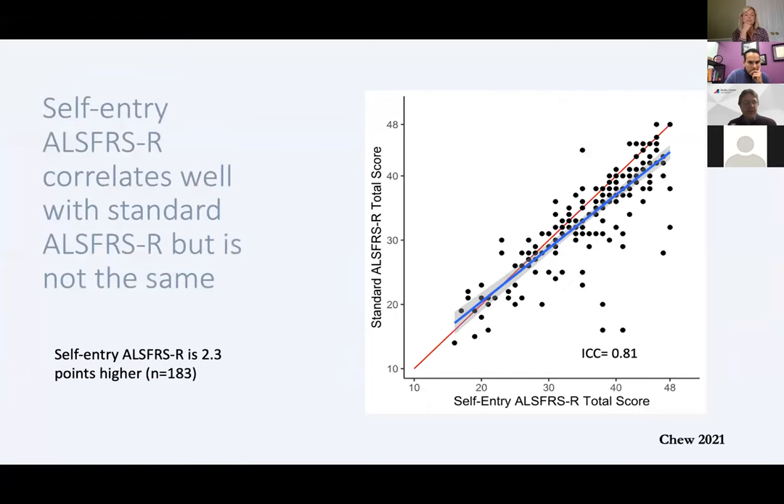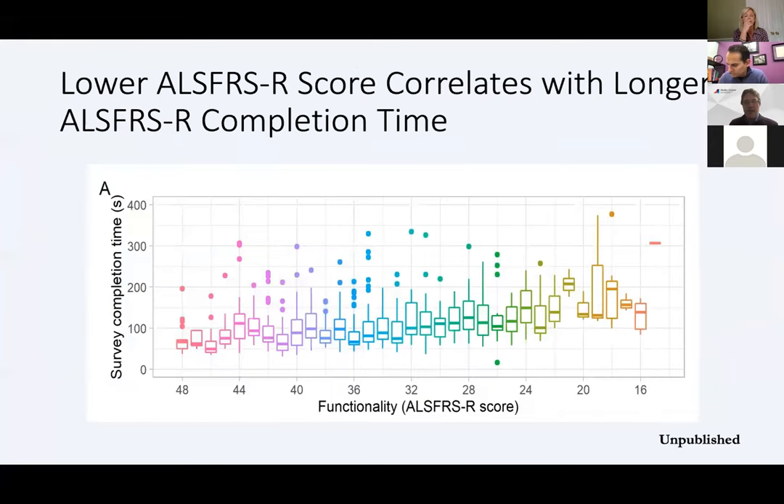One of the early things we found — this data is actually from a tablet study, but many studies have shown this — is that self-entry ALSFRS-R correlates well with the standard delivered ALSFRS-R, but it's not the same. It's about two points different. We have to be cautious about using them as interchangeable. We also see that they decline over time. Another thing we've noticed in our smartphone study is that we can look not only at the ALSFRS-R score but how long it takes people to take that survey. The longer it takes people to take the survey, the lower the score is likely to be — which may itself be either a covariate or a variable in its own right.